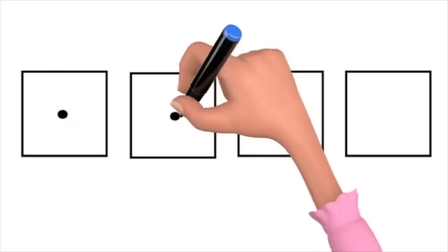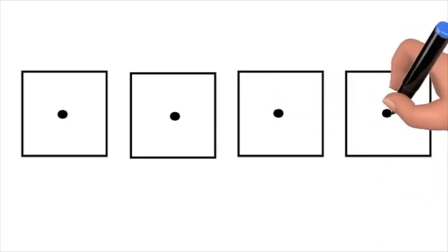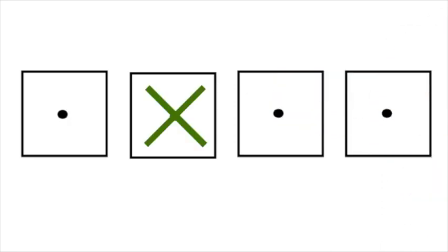S, m, o, t. Take away the m — s, o, t is left. Sort.